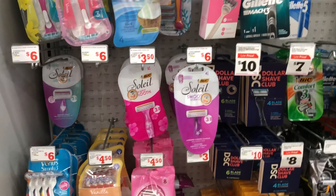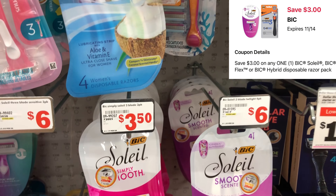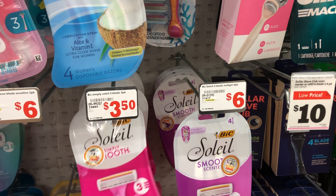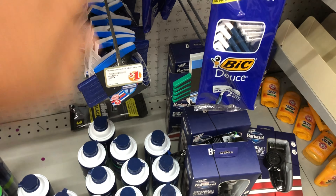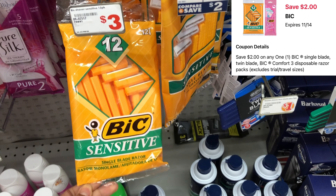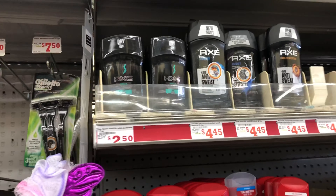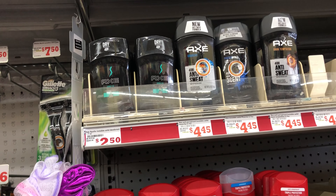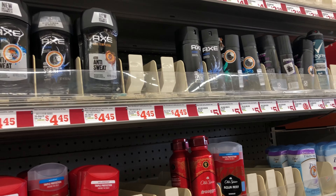For some cheap filler items: I'm getting the BIC Soleil razors priced at three dollars and sixty-five cents — always scan your items in the Family Dollar app to confirm pricing and that digitals are attaching. We have a three-dollar digital, so it'll be just sixty-five cents. I'm also picking up BIC sensitive razors at three dollars and fifteen cents with a two-dollar digital — down to a dollar fifteen. Then Axe deodorant at two dollars and fifty cents with a dollar-fifty digital.